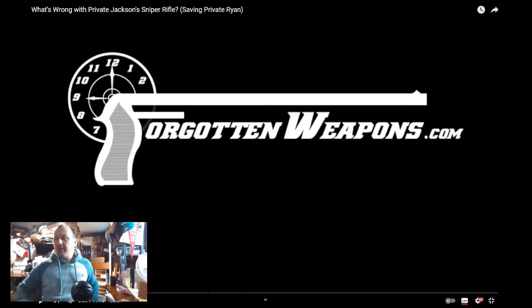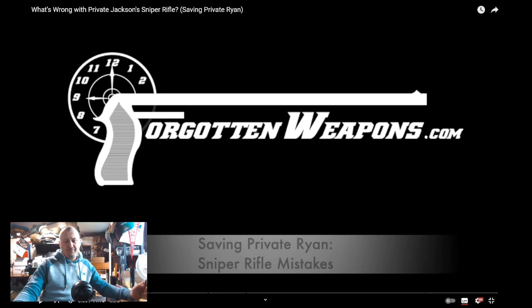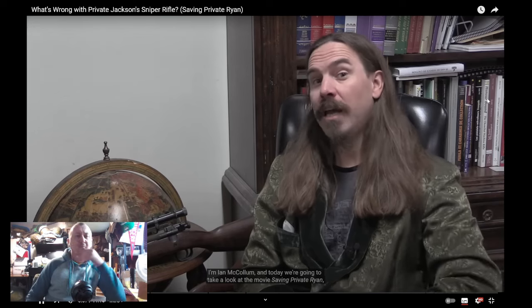Right, anyway — what is wrong with Private Jackson's sniper rifle? Let's have a look. On screen: 'Hey guys, thanks for tuning in to another video on ForgottenWeapons.com. I'm Ian McCollum, and today we're going to take a look at the movie Saving Private Ryan — specifically how the 1903 A4 sniper rifle is portrayed in the hands of Private Jackson in that movie.'